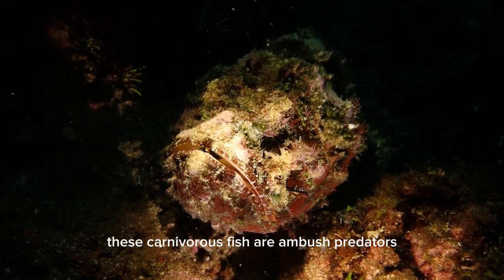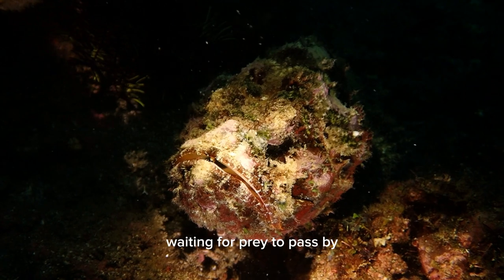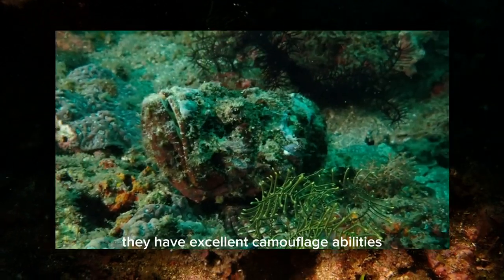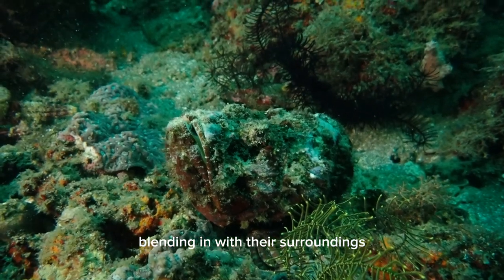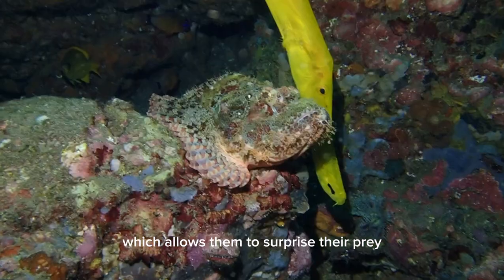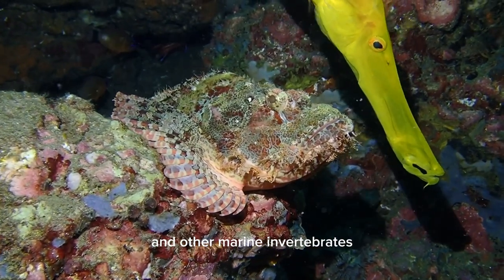These carnivorous fish are ambush predators, hiding among rocks, corals, or sandy bottoms, waiting for prey to pass by. They have excellent camouflage abilities, blending in with their surroundings, which allows them to surprise their prey. Scorpionfish feed on smaller fish, crustaceans, and other marine invertebrates.